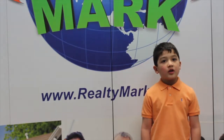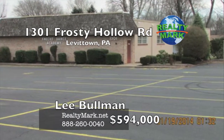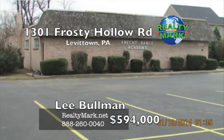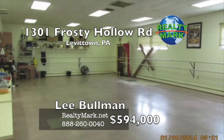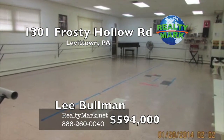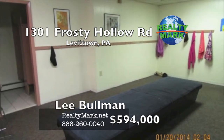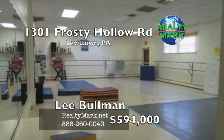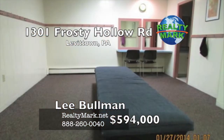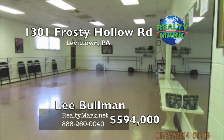RealtyMark is selling America, one home at a time. This is a large single-story building primarily with 10-foot ceilings, currently used as a dance studio, ideally situated in the heart of Levittown. The building is divided into four large studios, a lobby, two dressing areas each with a bathroom, and an administrative area. The large parking lot is designed to cater up to 58 cars. Features include an updated HVAC central AC, updated electrical system and much more. Please call Lee Boldman for more information.